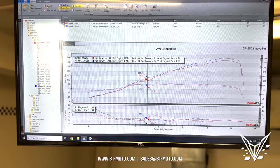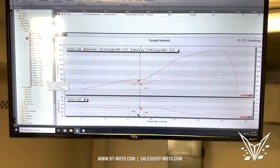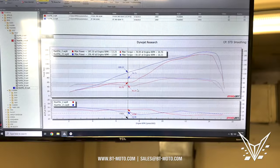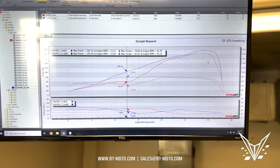Let me show you second gear. This is stock second gear — a beautiful flat spot. And here's tuned second gear. As you can see, a massive, massive difference in power — just about 50 wheel horsepower right there in second gear, plus we're getting power on top as well.